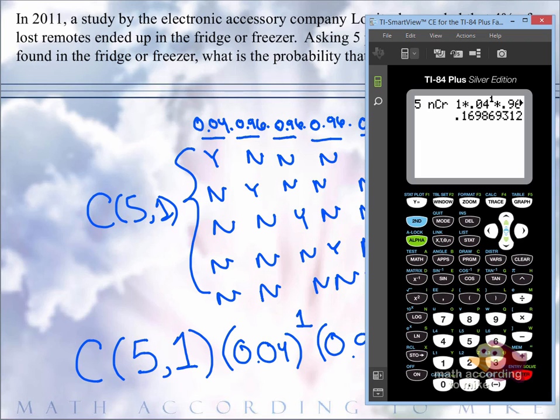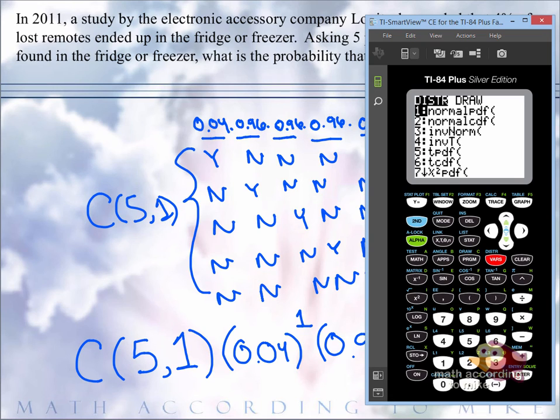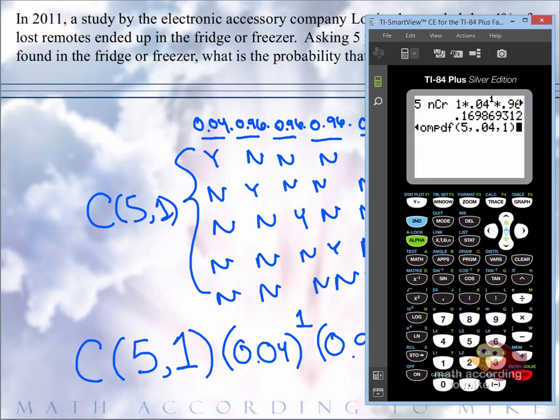Now, in your calculator, depending if you have a multi-line calculator, there is a built-in binomPDF. If you go to second distribution — distribution is about bars — and scroll up, you're looking for binomPDF. You would say there are five trials, the probability of success is 0.04, and the number of successes is 1. If you have an older style calculator, it will appear as: binomPDF 5, 0.04, 1. Hit enter and you get the same answer. So if you don't want to do all the typing and have a newer calculator, use binomPDF; otherwise, type it in the first way shown.